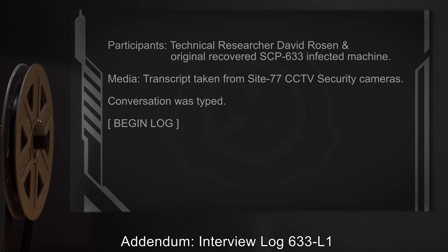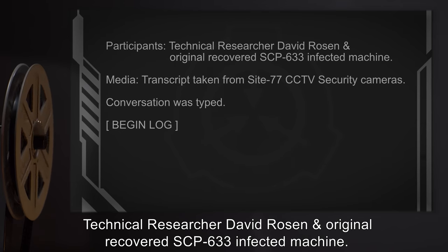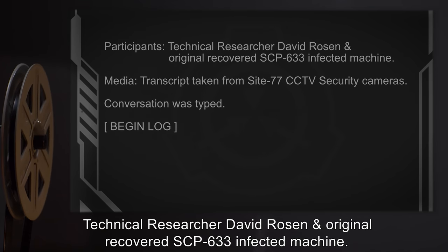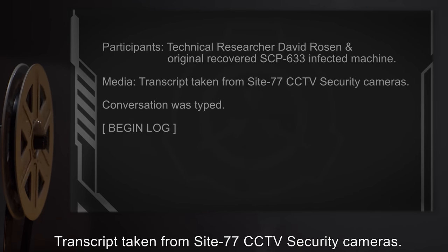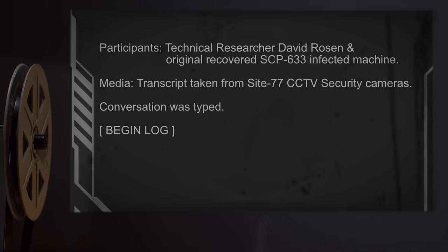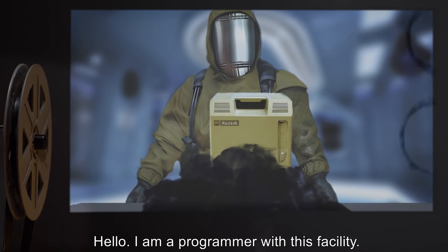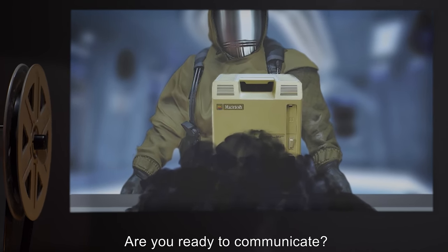Addendum: Interview Log 633-L1. Participants: Technical researcher David Rosen and original recovered SCP-633 infected machine. Media: Transcript taken from Site-77 CCTV security cameras. Conversation was typed. Begin Log. Rosen: Hello. I am a programmer with this facility. Are you ready to communicate?